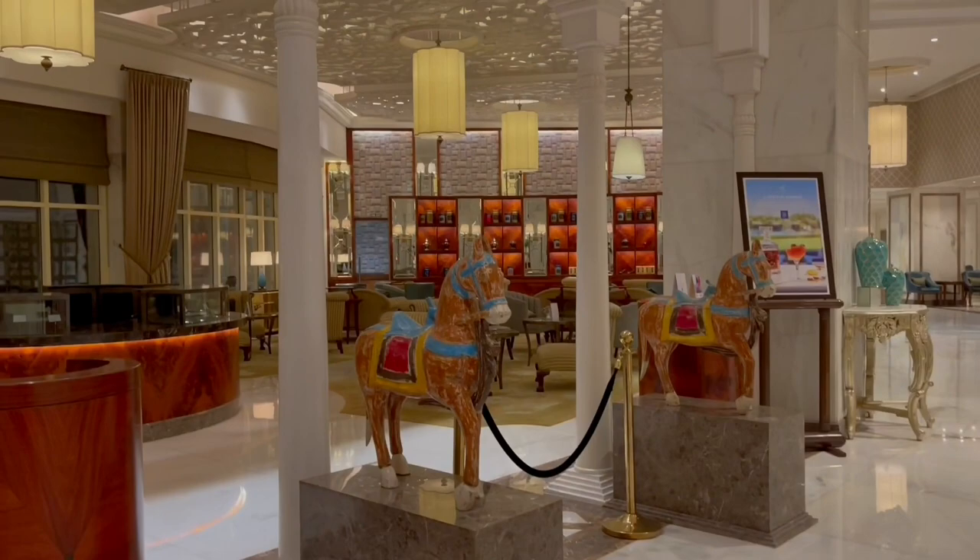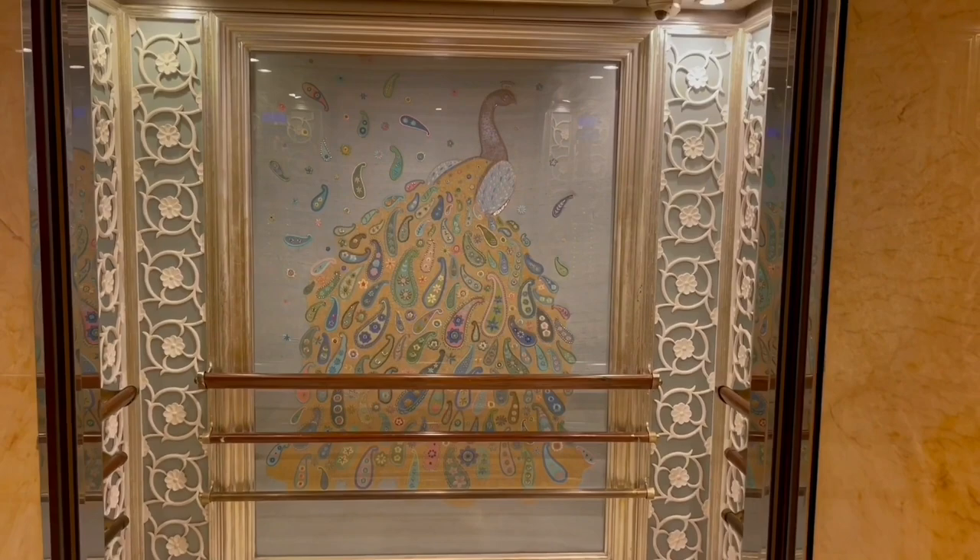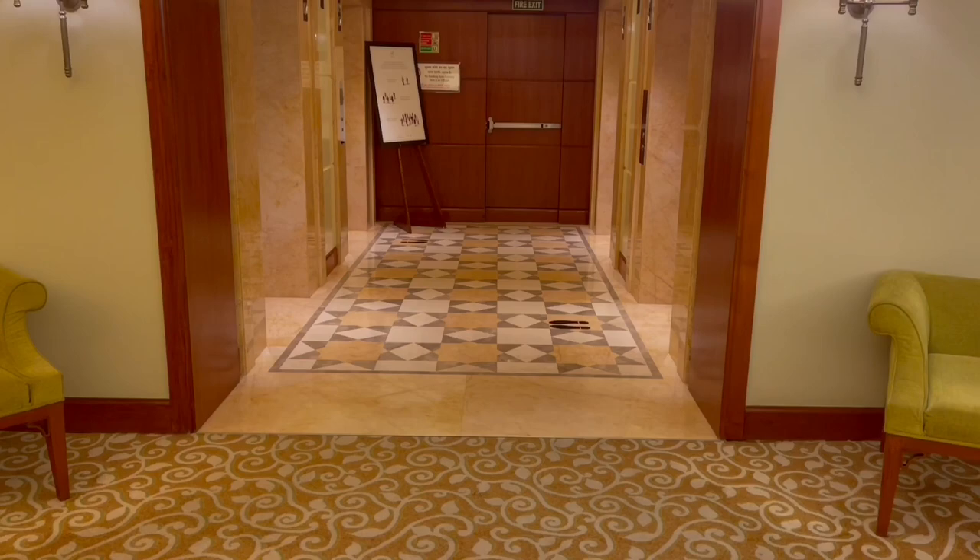Lots of interesting art to see. This beautiful peacock in the elevator looks so nice. Lovely pattern in the carpet — this was in the lift area.